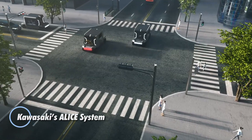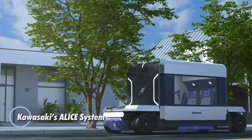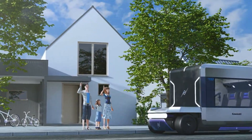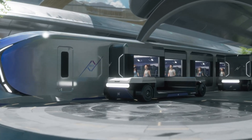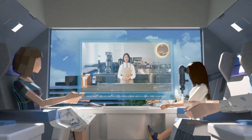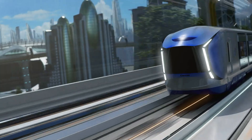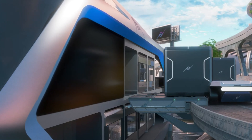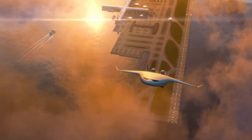Kawasaki's ALICE system is a bold reimagining of future mobility, set to make its debut at the 2025 Osaka Kansai Expo. Short for Accessible Linkages for Innovative and Comfortable Experiences, ALICE is designed to transform the way we move through cities and across regions without ever changing seats. Picture a compact, hydrogen-powered cabin that picks you up curbside, seamlessly docks into a train, boards a ferry, or connects to an aircraft, all while you stay comfortably in place.